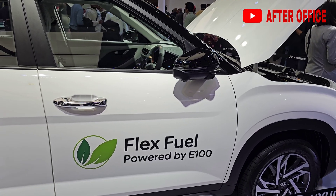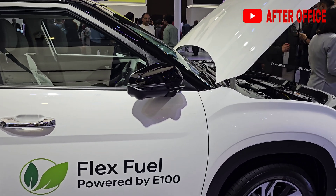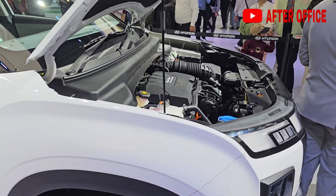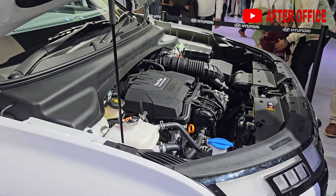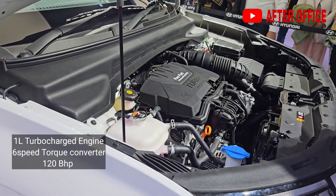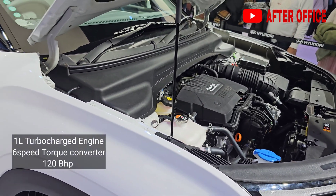This prototype Creta has not changed from the exterior — it looks like the normal Creta. However, vehicles running on ethanol have a lighter carbon footprint, good performance, and are cost effective.